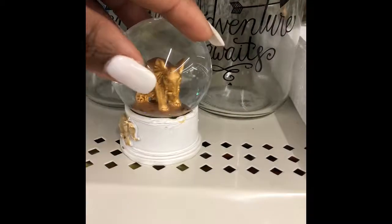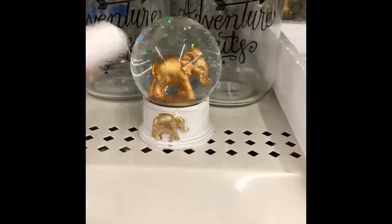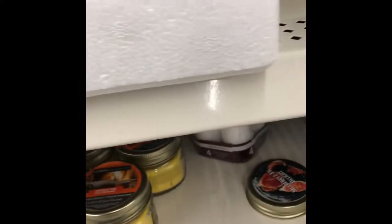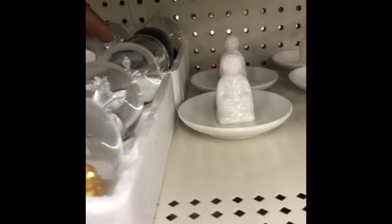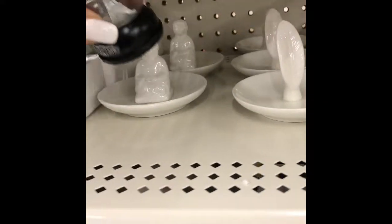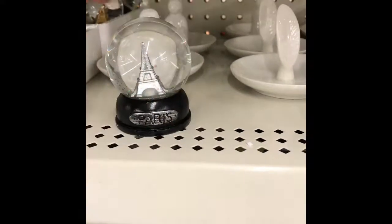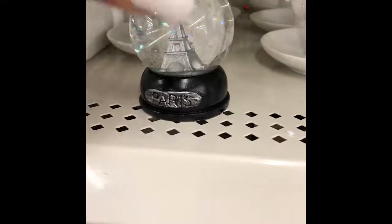They have elephants — those are cute! And then they have the silver elephant too. I don't have a lot of silver things in the house, but I'm gonna grab a silver one of those as well.